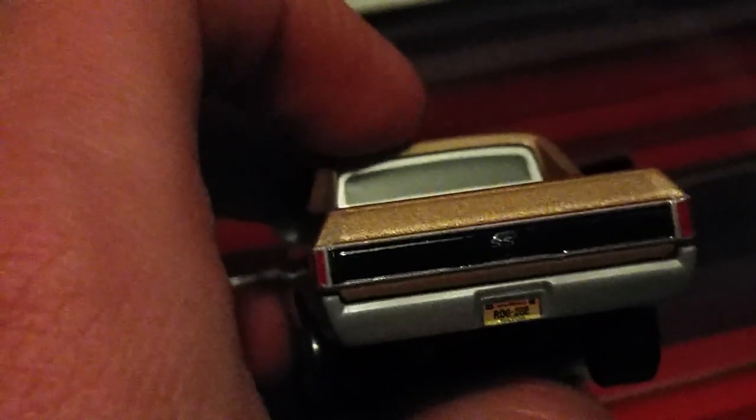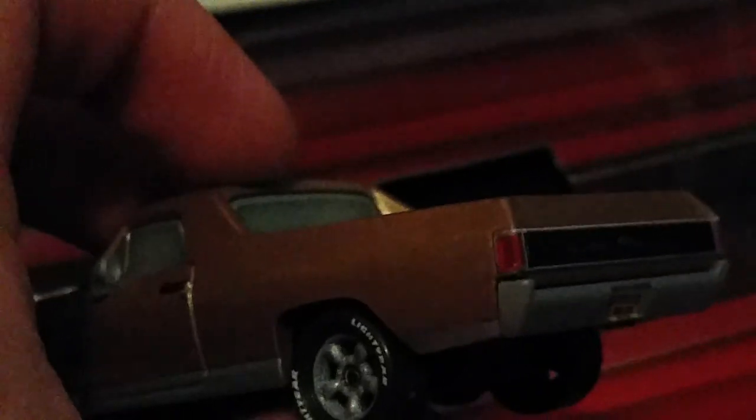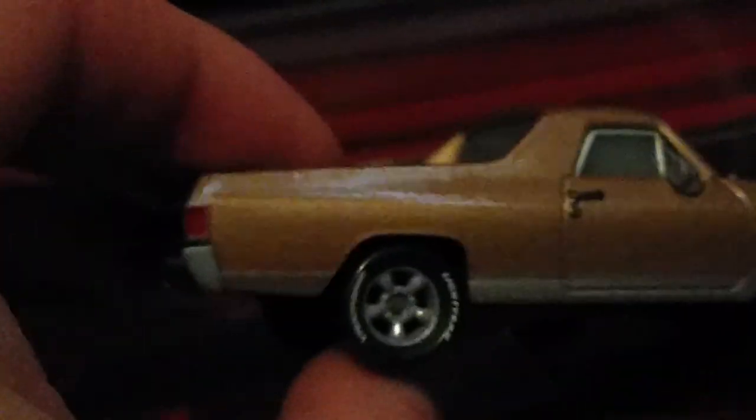He also has this black stripe that goes across the back tailgate, also with the double S on it, and some silver lining on the top and the bottom. Also really like the taillights with the silver trimming there.